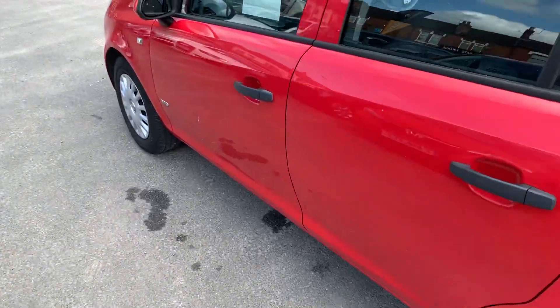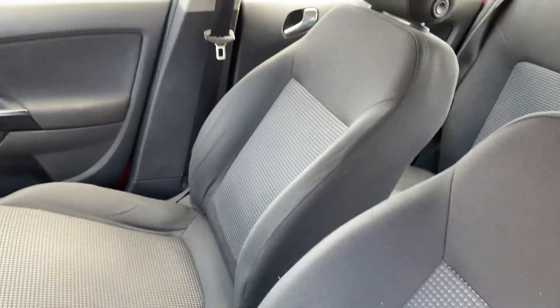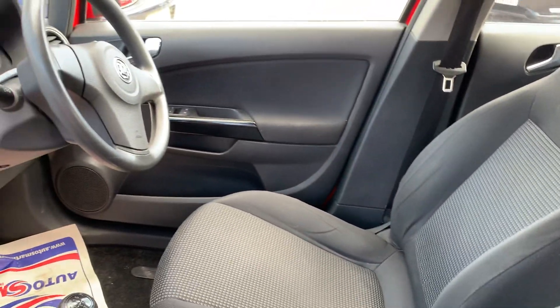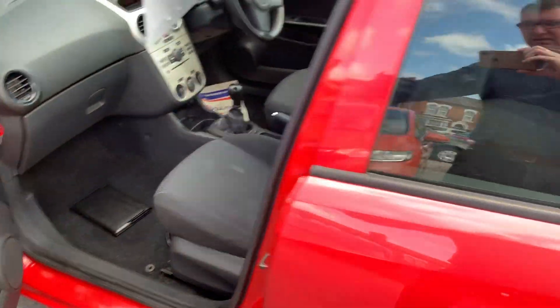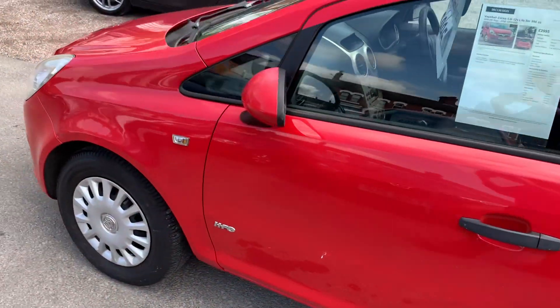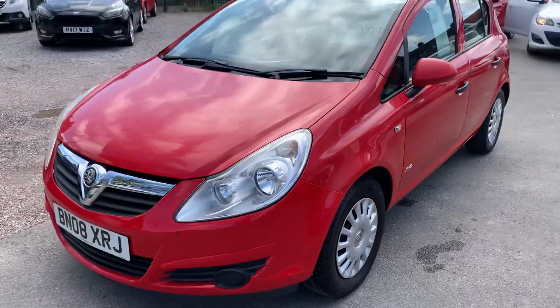Let's just show you inside. It's got a fantastic service history with this one as well, and we'll make sure all the service requirements are up to date — so if it does need a service or an MOT in the next six months, we'll get it done.